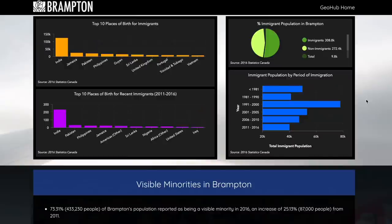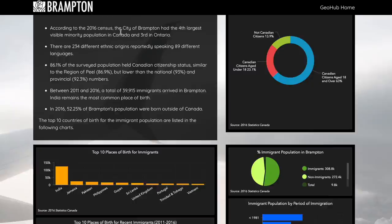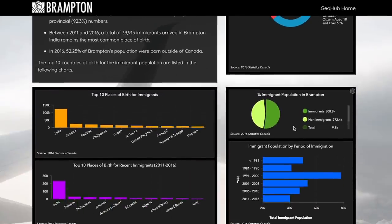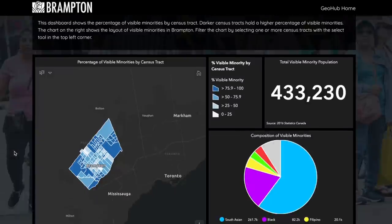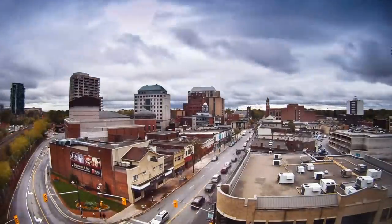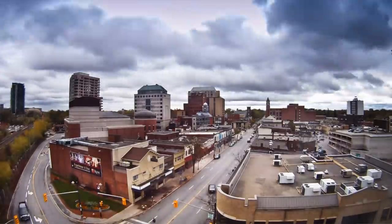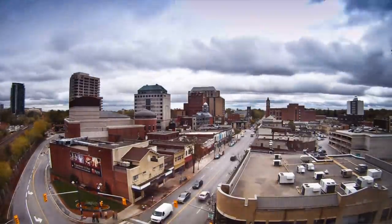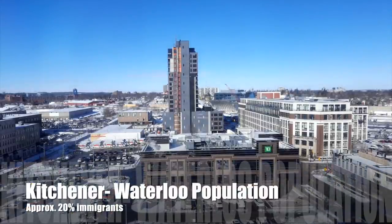Looking at population data from the 2016 census, Brampton has more immigrants than non-immigrants, with most coming from India. The majority of the population is South Asian or Black, and this has only grown in the last five years. It's fair to say that if you go to Brampton, you feel like you're in modern India — it's a mini India.